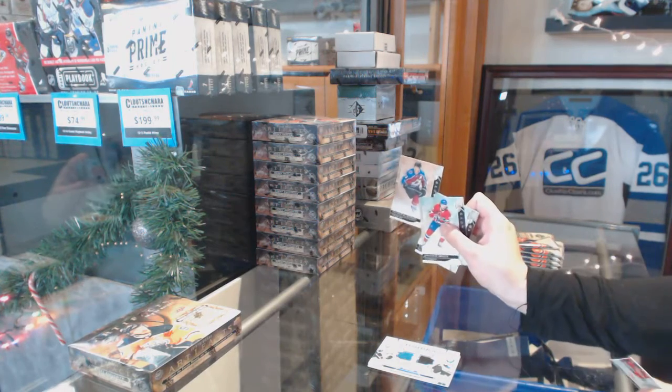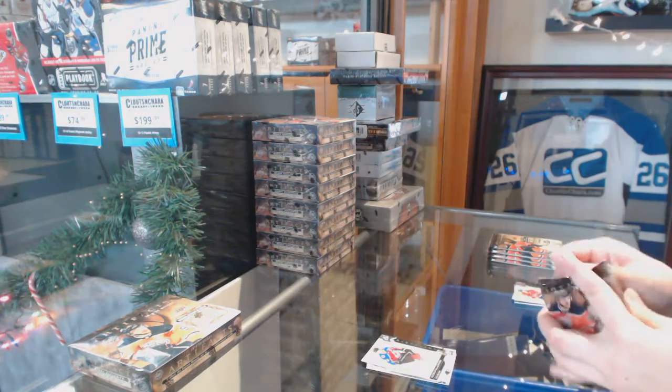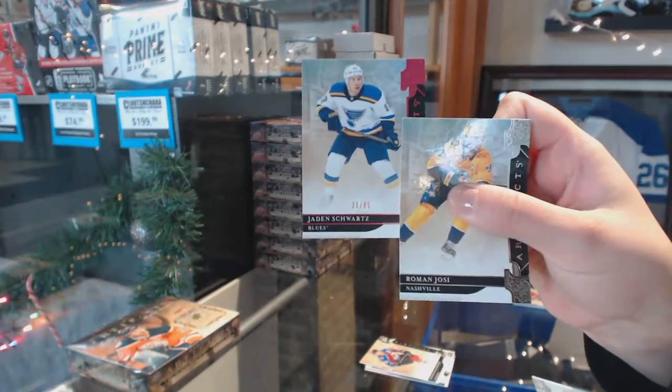Number to $6.99, Nathan McKinnon. We've got a pink, number to $85, of Jaden Schwartz.